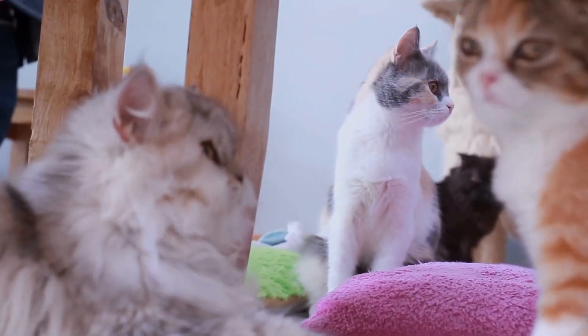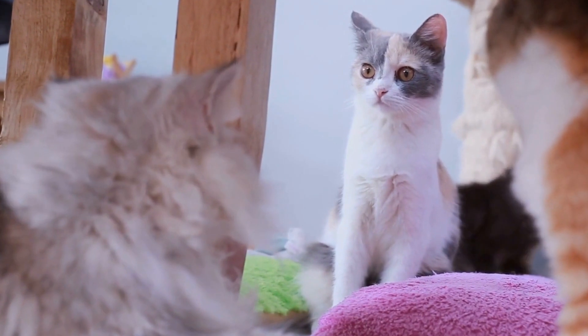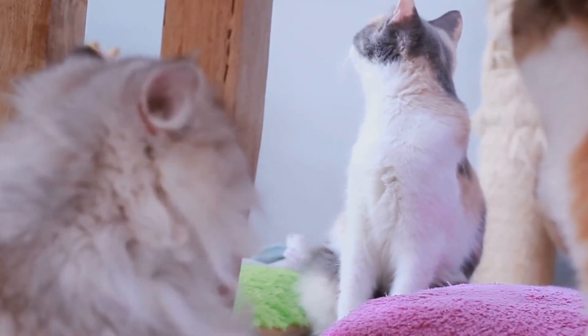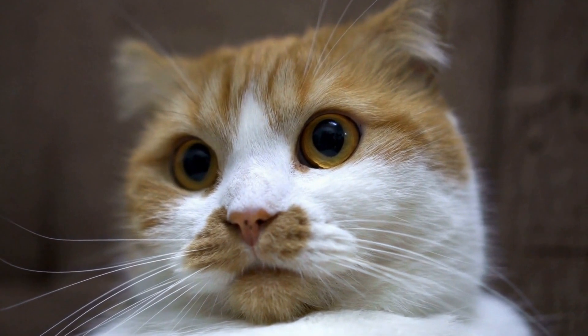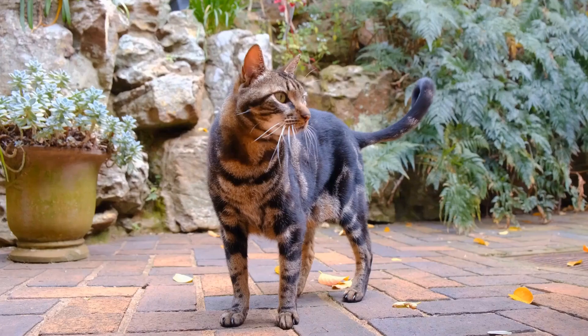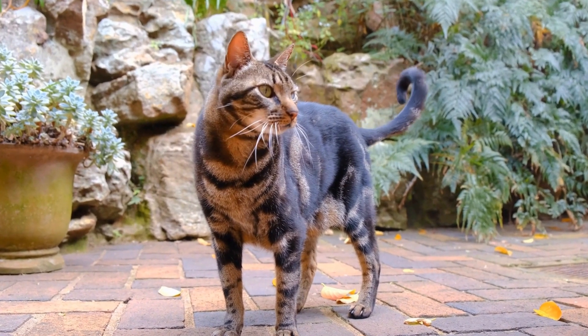If your cat shows signs of distress or discomfort, it's best to remove the sweater and find alternative ways to celebrate the holiday season together. In conclusion, dressing up our feline companions in Christmas sweaters is a fun and festive way to include them in our holiday celebrations. It provides them with warmth, protection, and a touch of holiday cheer.